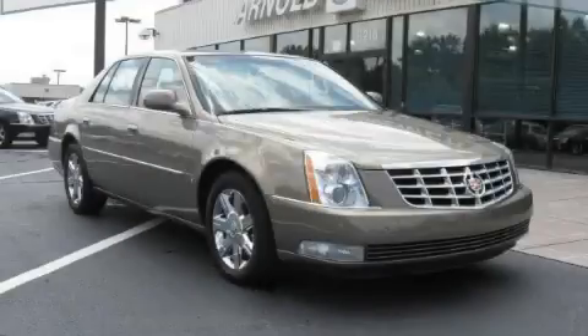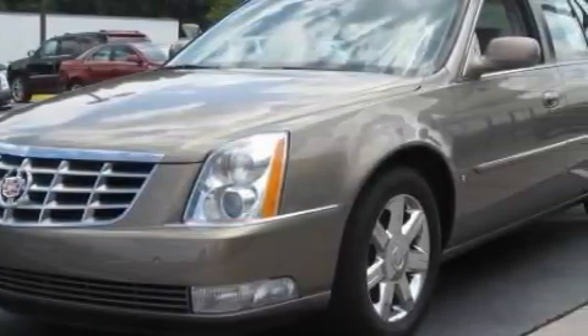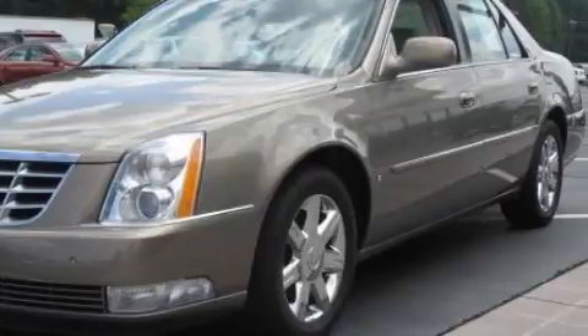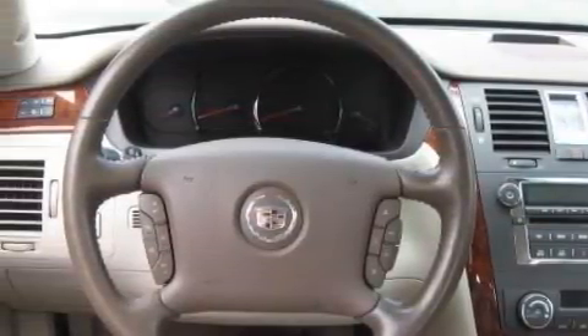This is a 2006 Cadillac DTS, a luxurious package designed with the finest elements in mind. The most desirable features on board this Cadillac include a power passenger seat, power windows, and an 8-speaker stereo system.